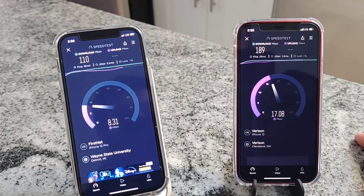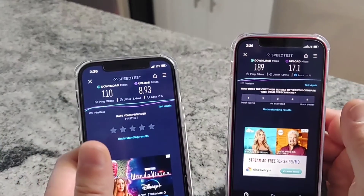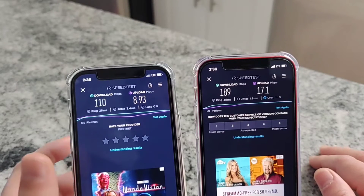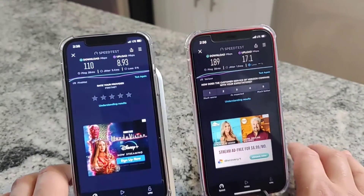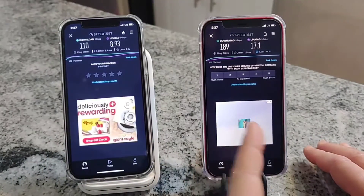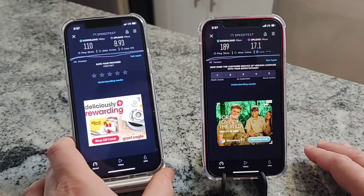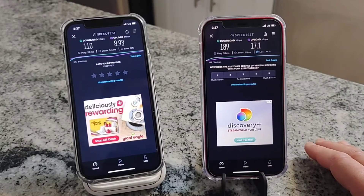We do have a little bit of discrepancy here - looks like Verizon LTE is actually performing faster than it was on DSS 5G. Verizon results: 38 millisecond ping, 1.9 millisecond jitter, 189 megabits down, and 17 up. FirstNet: 28 millisecond ping, 3.4 millisecond jitter, 110 megabits down, about 9 up. Interesting - LTE is possibly performing better than DSS 5G, and you can see pretty good performance out of the FirstNet line.